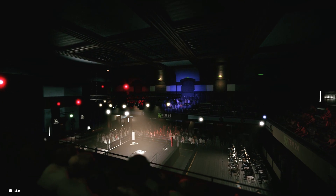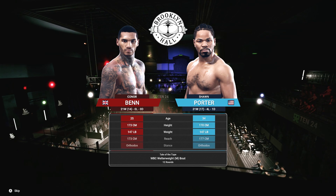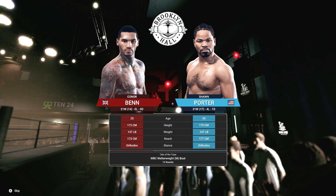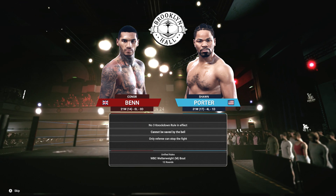They call this a controlled environment, but I don't know about that considering who's about to fight. We are live at Brooklyn Hall. I'm Todd Grisha, alongside me is Johnny Nelson. Hi Todd, nice to be here with you. And now it's time for our Tale of the Tape.